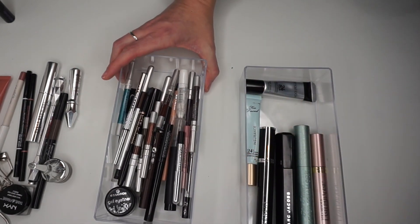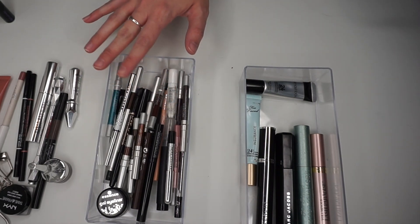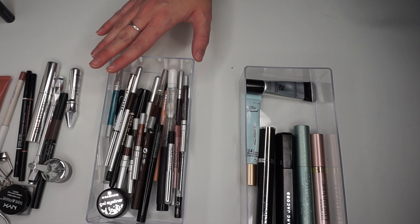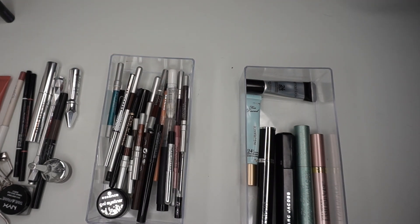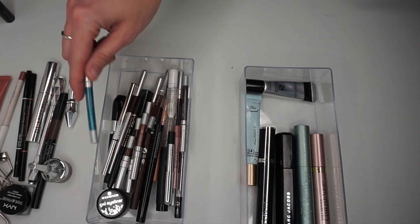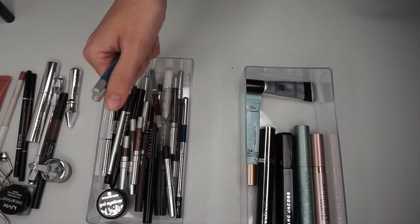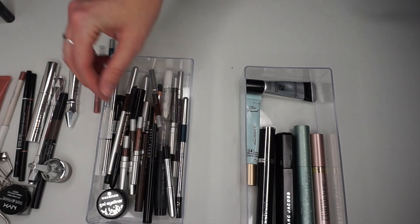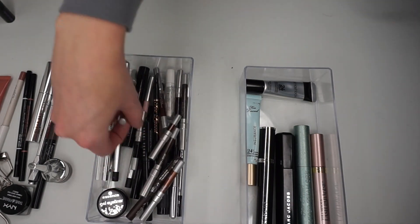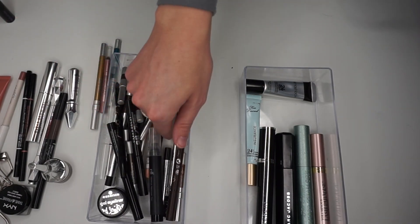Next we're going to do the eyeliners. I like to keep my more often-used colors in here — I do have a lot more eyeliners than this. Usually black or really dark brown, which is mostly what I have in here. Colors that were something I used but aren't everyday items — I'm going to pull out the funkier colors because they don't need to be in this drawer.